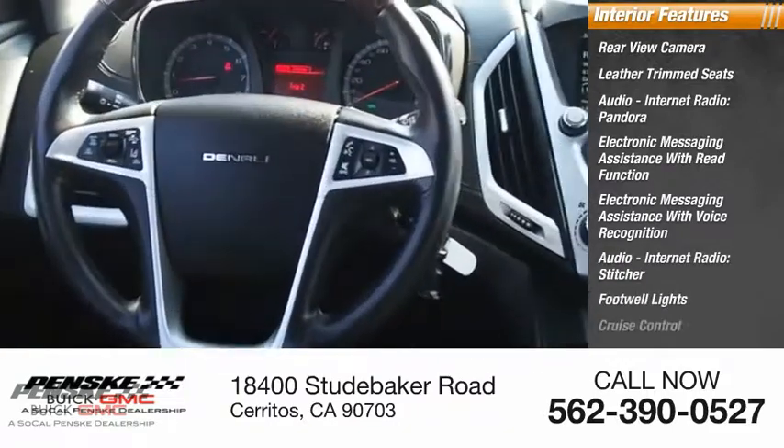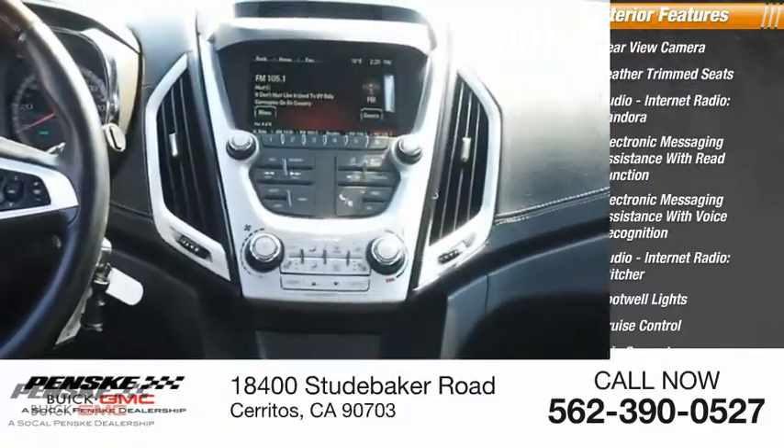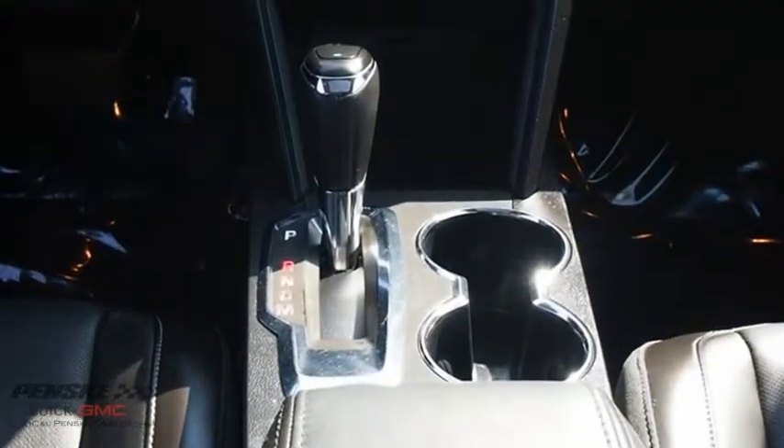Stitcher, footwell lights, cruise control, trip computer, cargo area 12-volt power outlet. Searching for a dependable vehicle that looks great too? You found it, so stop in today.